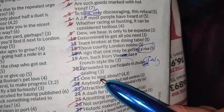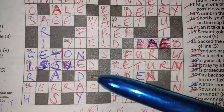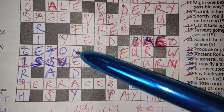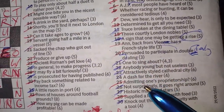Twenty-one down: 'one to sing about' — FINE DAY. It's four, three: ONE FINE DAY, which is a song. And a fine day is something to sing about. So it does actually have two meanings even though it looks like it might only have one.